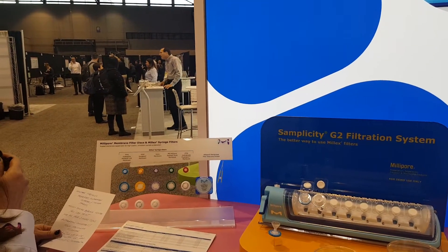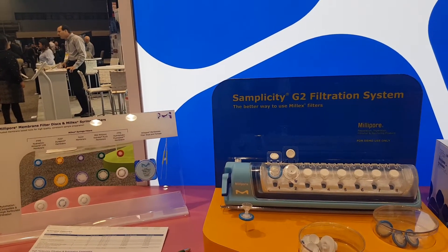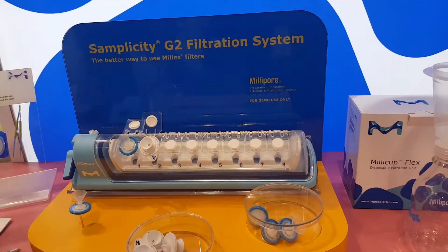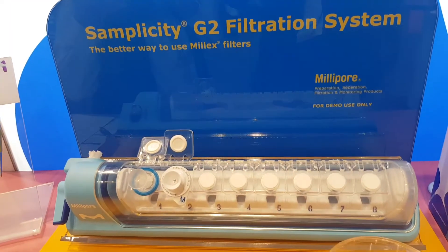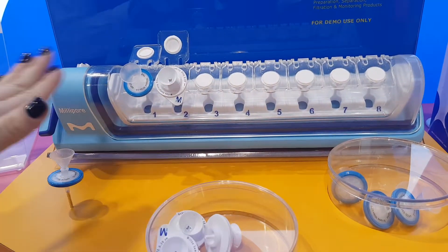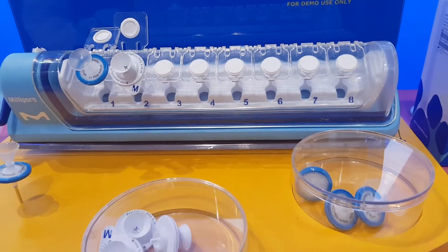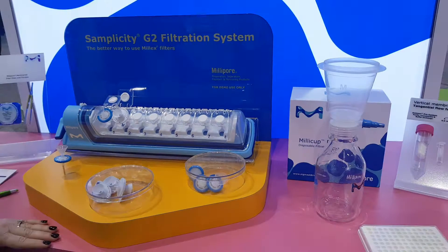The Millex filters are automation compatible and also available for high particulate filtration. But for an even better way to use them is the Simplicity G2 filtration system. For those that are continually filtering, their hands and thumbs get very tired, so this is a way to automate that. You can actually do eight samples at one time — it's attached to a vacuum, you put the filters there, and away you go. Very quick and very efficient.